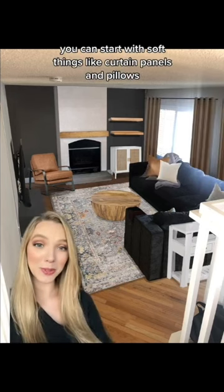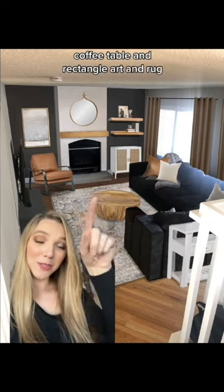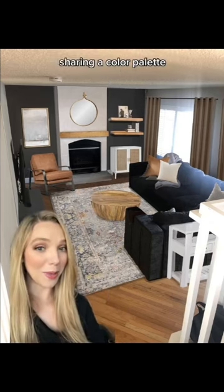We can start with soft things like curtain panels and pillows, then we'll add a couple things on the wall that are speaking to items down here — like a round mirror and coffee table, and rectangle art and rug, all sharing a color palette.